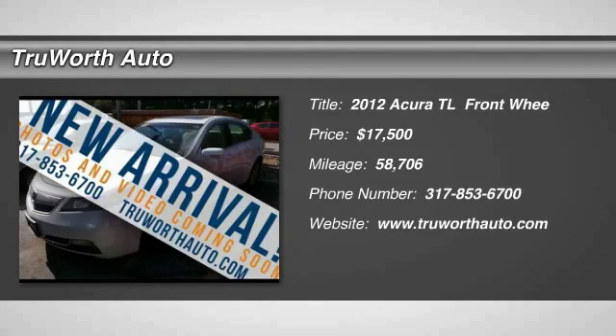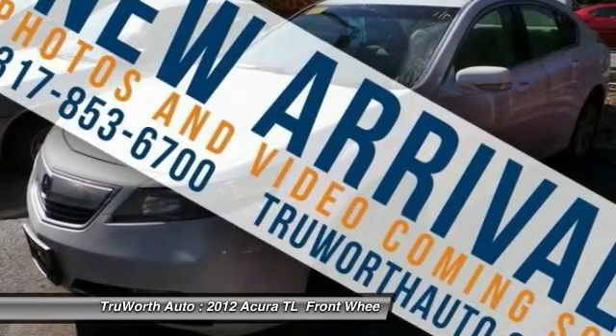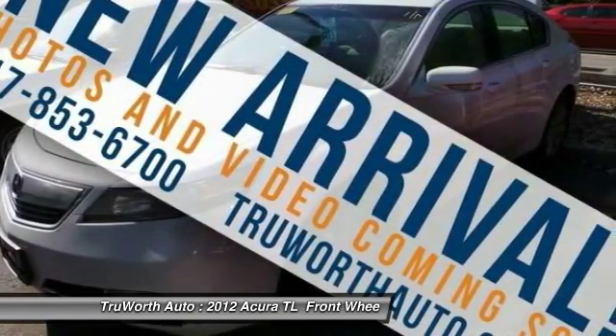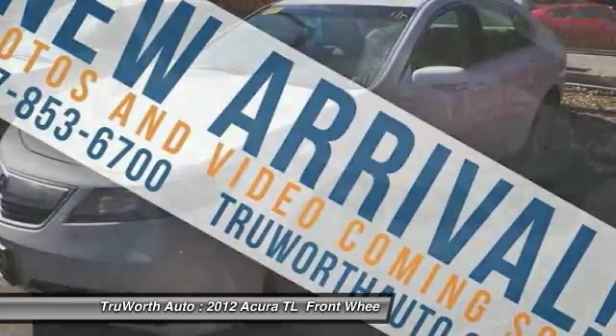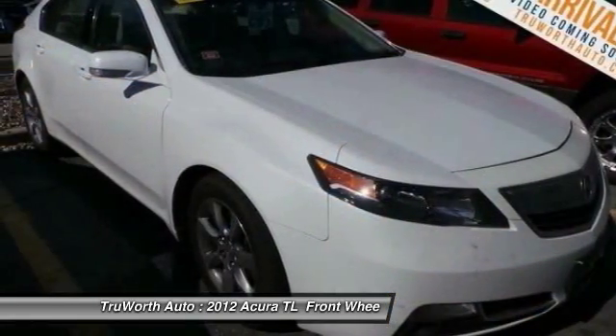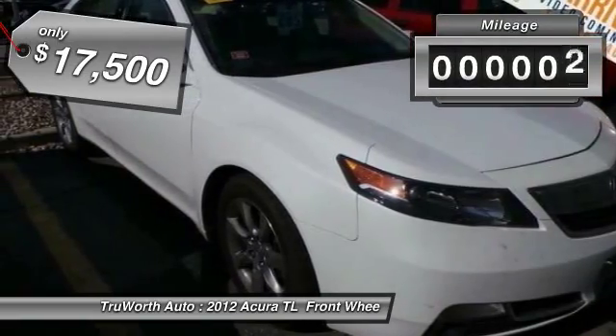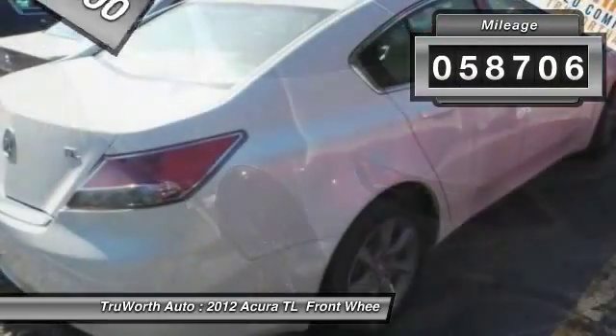2012 TL. The Acura TL is a strong choice for people looking for a midsize luxury vehicle. Offering a typically spacious Acura interior, this car is loaded with high-tech features and receives top scores in crash tests and is priced below $20,000. This vehicle has less than 60,000 miles.